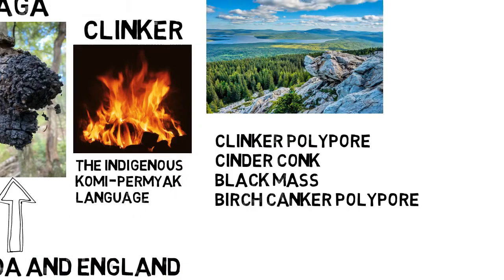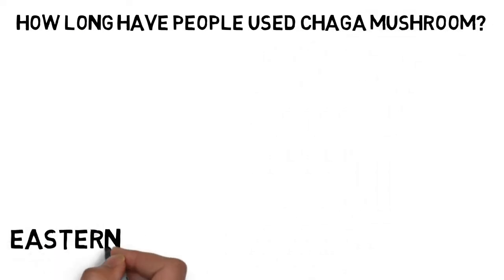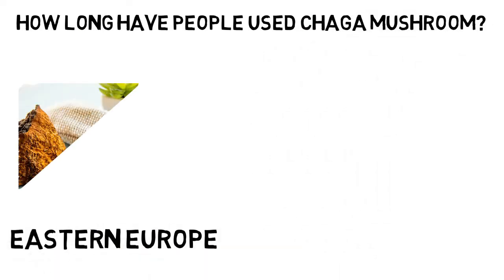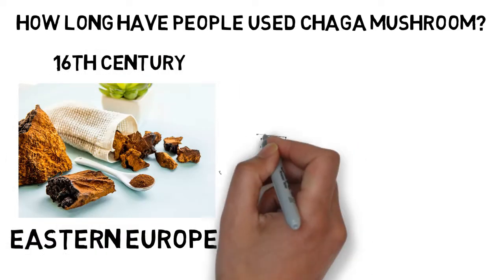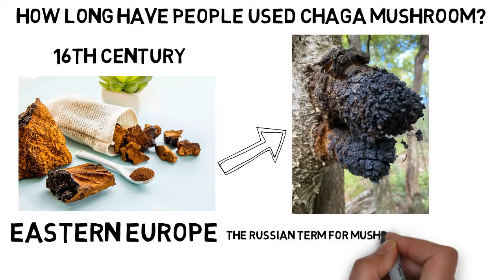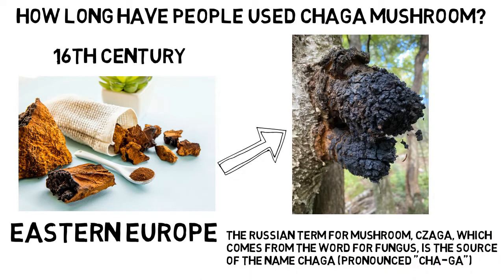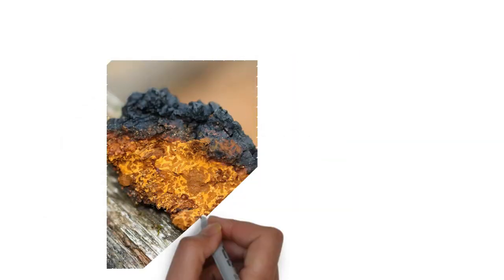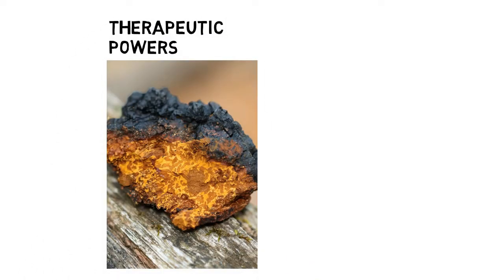How long have people used Chaga Mushroom? Eastern Europe has employed Chaga in herbal and folk medicine since the 16th century. Chaga is a birch fungus that thrives in cold areas on the living trunks of older birch trees. The name Chaga is derived from the Russian term for mushroom. The Norwegian word for Chaga, kreftjuk, translates to cancer polypore, in reference to its fungus-like appearance and purported therapeutic powers.